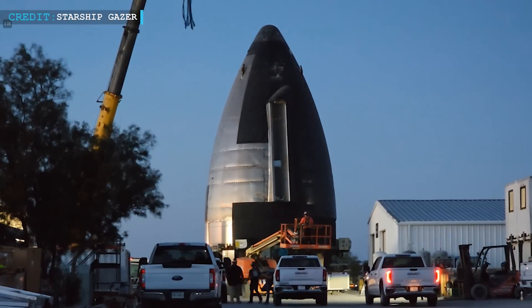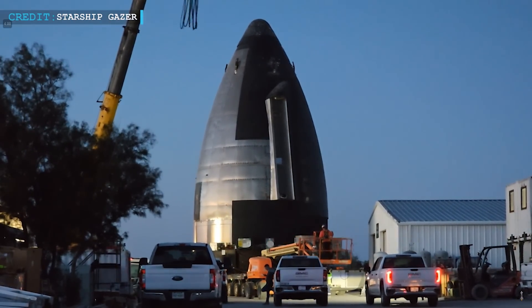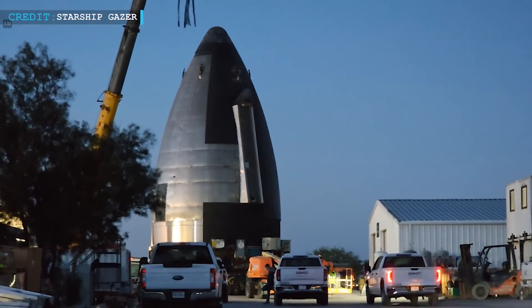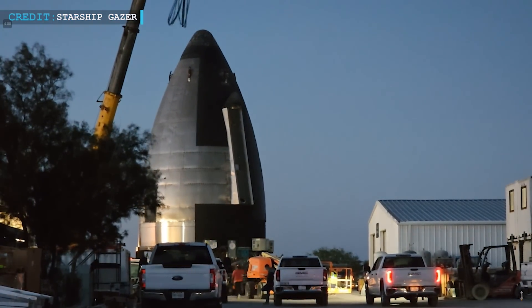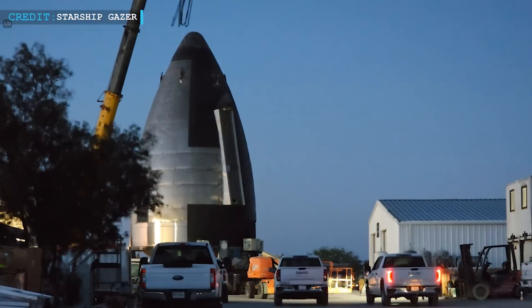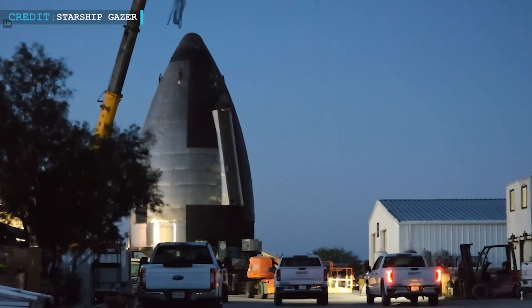Meanwhile, a noteworthy development unfolded today with the unveiling of the former 522 nosecone, replete with an accompanying door. This particular iteration boasts an electrical unit that bears the inscription HLS. Speculation leads us to ponder if this feature might be indicative of some form of life support assessment or evaluation being undertaken in conjunction with this nosecone iteration.